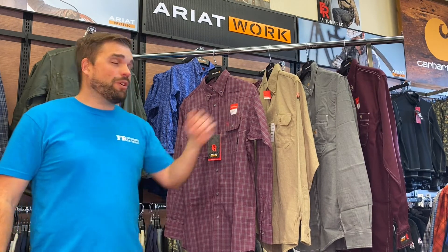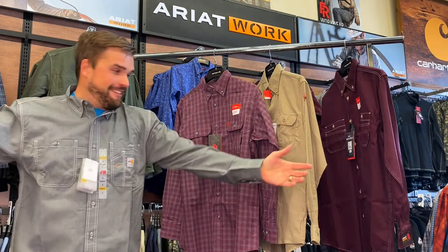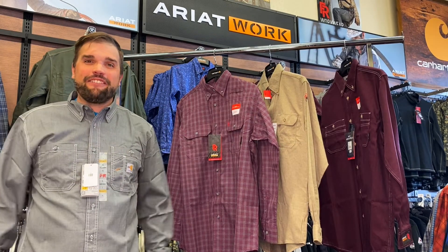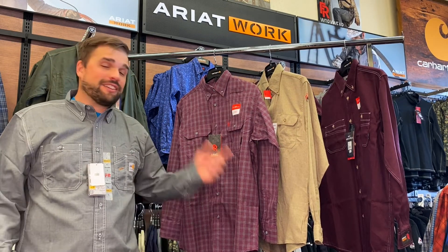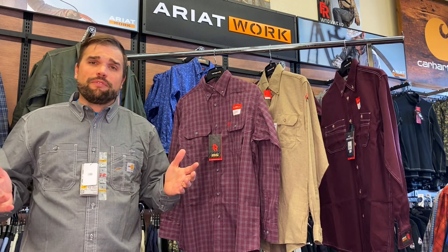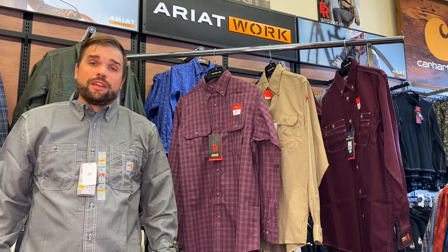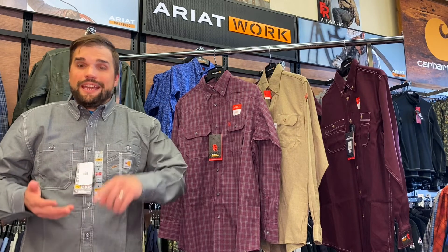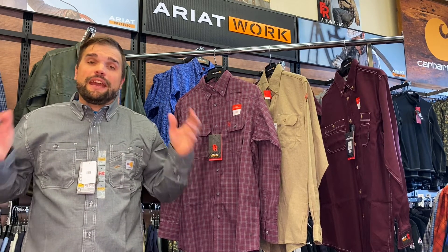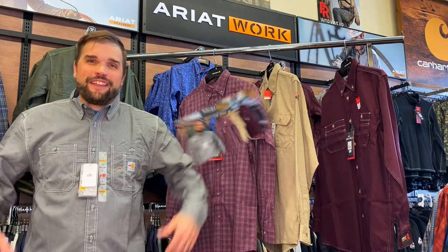Now we know about these four lightweight FR button-up shirts, but which one is my pick? Out of the four work shirts, I like the Carhartt FR Force Lightweight Work Shirt the best. It's the lightest weight at 4.7 ounces, and you don't trade comfort for that lighter weight because this thing is soft and comfortable the moment you put it on. It's soft, comfortable, and stylish — that's the complete package for me, and that's why I picked it as my top lightweight FR button-up shirt.